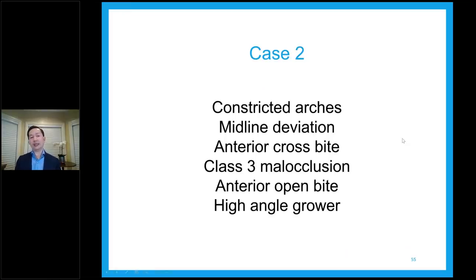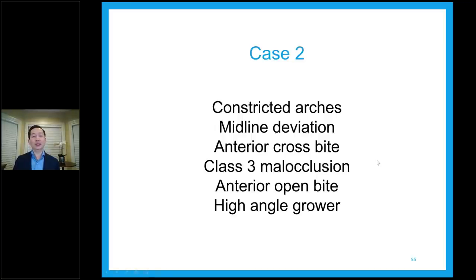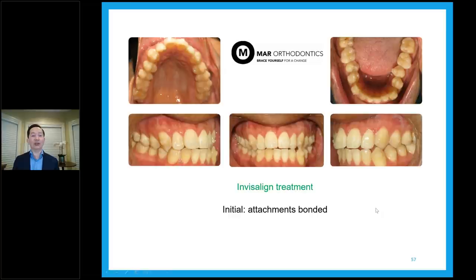Case number two: constricted arches, midline deviation, anterior crossbite, class three, anterior open bite, and high-angle grower. This patient came to me as a third opinion from different offices, having been proposed jaw surgery then braces. He did not want jaw surgery nor braces. He somehow found us online or through word of mouth. He's a hyperdivergent case with crossbite, midline deviation, and open bite tendency. This is an Invisalign case. This is the day we placed the attachments and started the process.